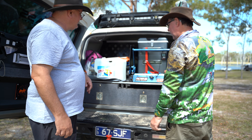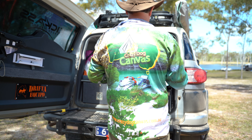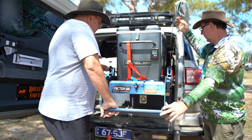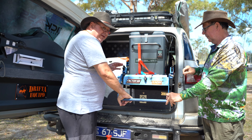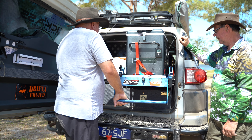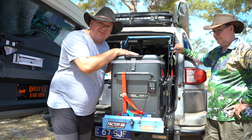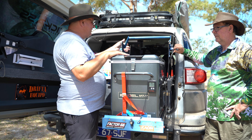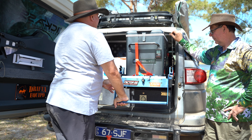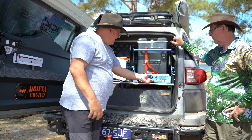So it's got a lock so it doesn't move when you're four-wheel driving. You just unlock it, pull this catch down, pull it out, make sure you pull the handle down, and you just take the weight and let it drop down. It's so easy — I can do this with one hand. There are gas struts on here that support the weight and it's on roller bearings. You pull it out, feed it out and it's just under its own weight — it drops down and your fridge is accessible. It's down low, not sitting right up high.